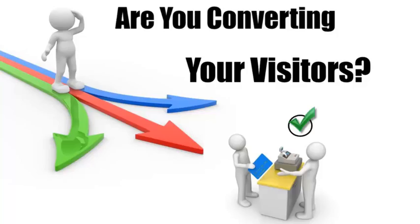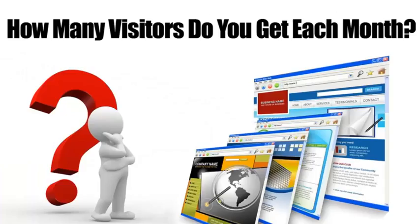It's extremely important to get as much traffic or visitors to your website as possible, but what good will that do if they don't contact you or buy from you? If you're not convinced, run these numbers in your head: how many visitors do you get on your website? Let's say that's 500 per month.